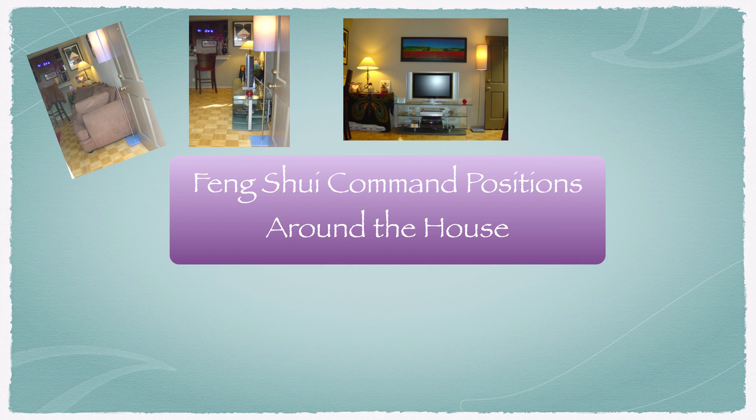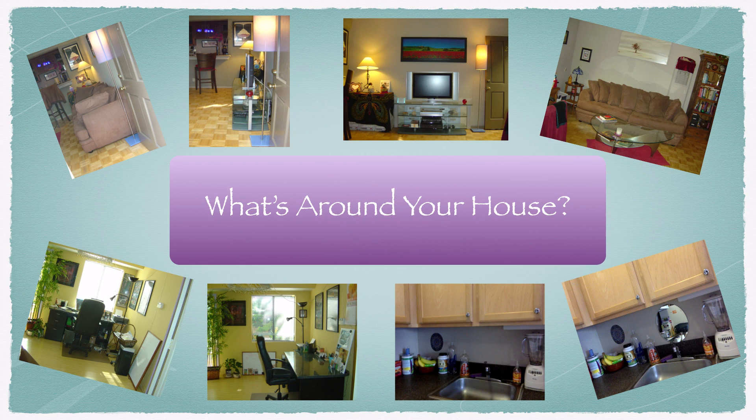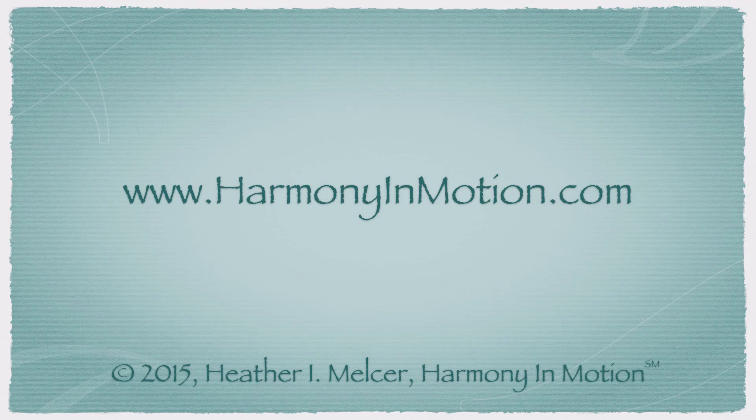Now that you have some ideas about command positions around the house, it's time to look and see what's around your house that you can flip and give yourself some extra feng shui support. If you have any questions or would like additional information, please visit my website at harmonyinmotion.com. Thank you for watching and have a wonderful day. See you next time.